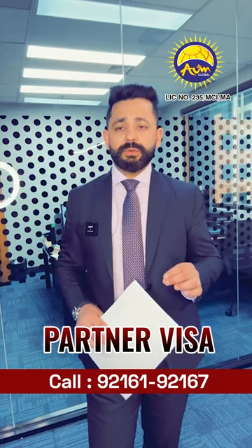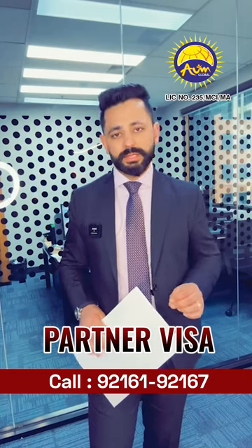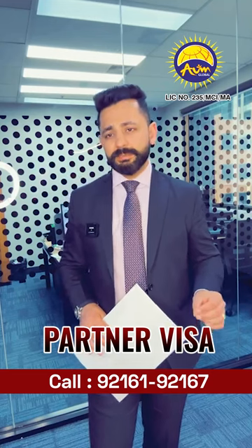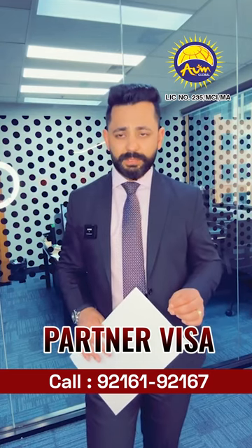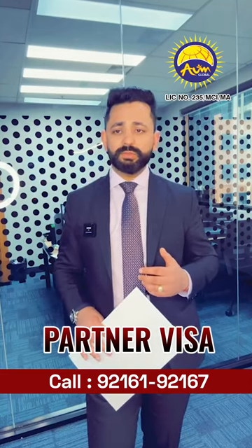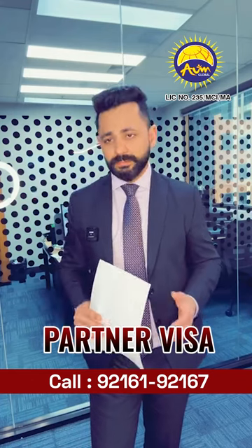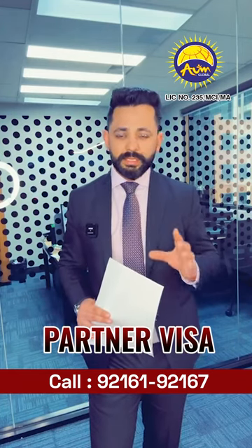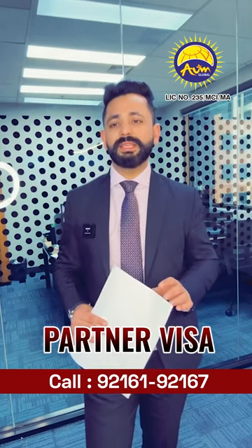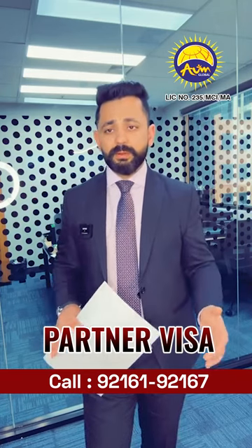The next aspect is your nature of commitment. How committed are you within this relationship? That commitment can be as a married couple or as a de facto couple. Are you planning to grow your family? Do you have plans for a new property, a new house, or a new investment as a couple? This is one of the key elements — is this relationship continuous and ongoing?